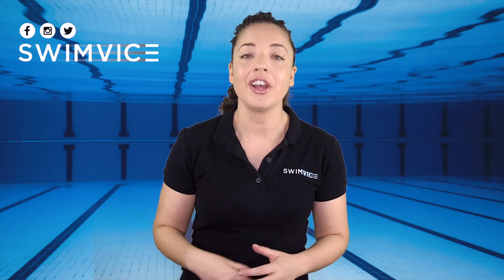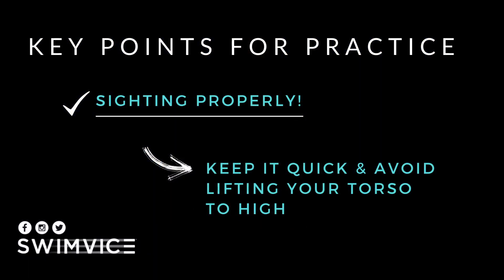The key points to practice: number one is sighting properly. You want to keep your sighting quick and avoid lifting your torso too high. This will help you decrease the amount of resistance you're fighting against, because with choppy water there's already so much resistance that you want to decrease as much as you can.